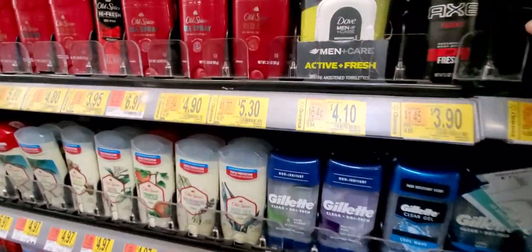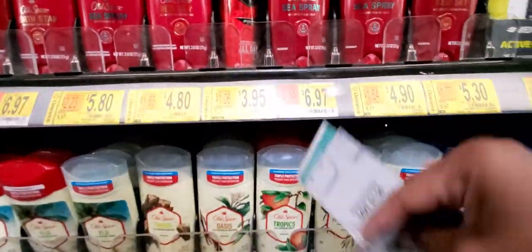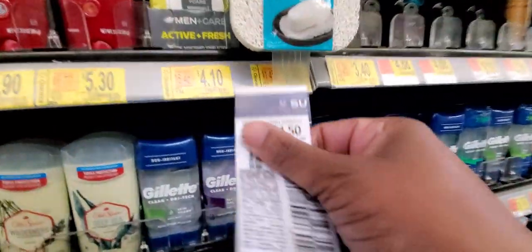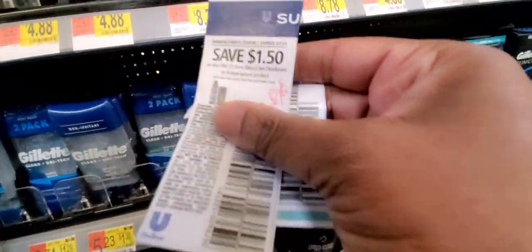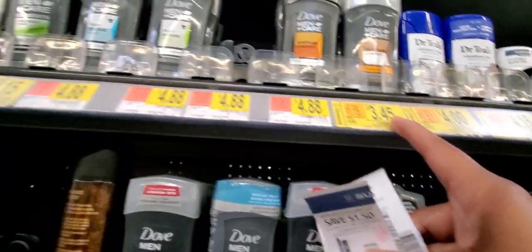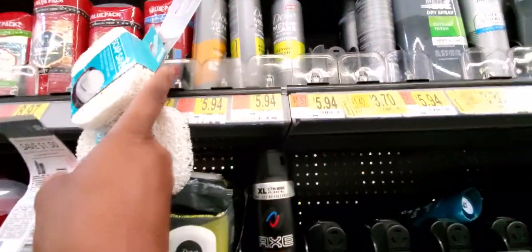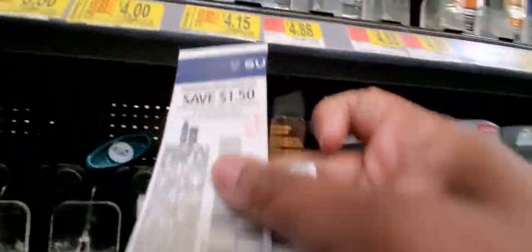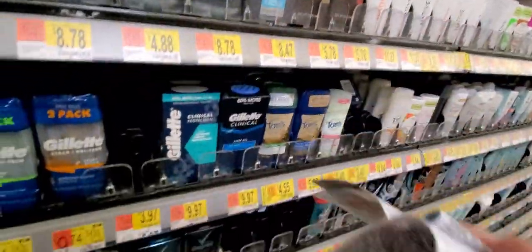Okay guys, if you can see this — this means clearance. All of this is clearance out. We got Axe, Dove Men Care. If you can find a Dove on clearance — they've already wiped it out. There's one for $3.45, $4.15, $3.70 — they've got clearances on the deodorant. You still could get it because this is $1.50 off and that one is $3.85. Look for the clearance deals.